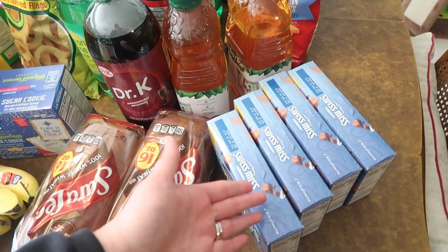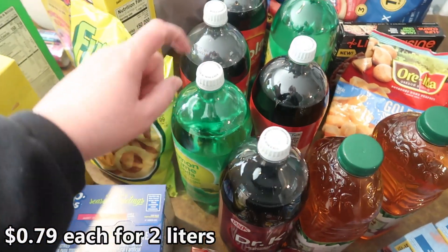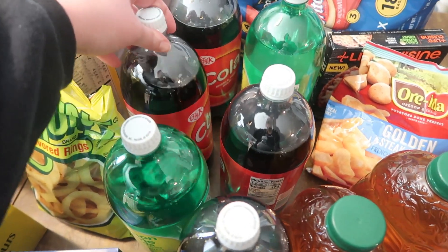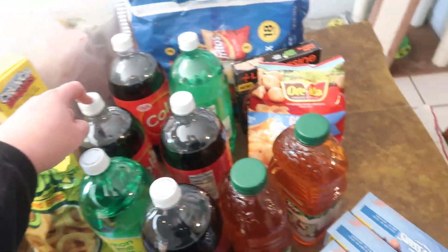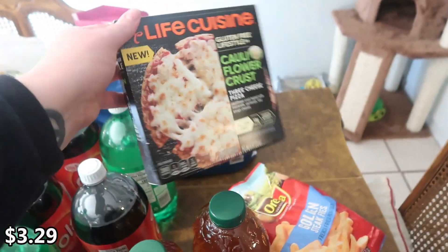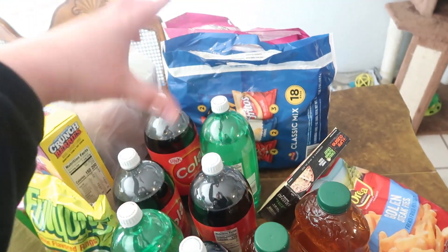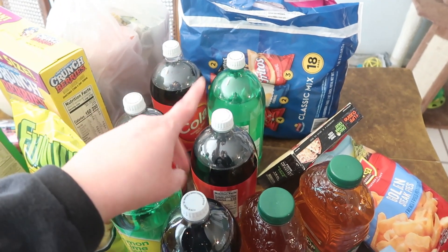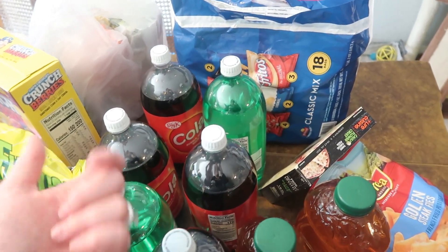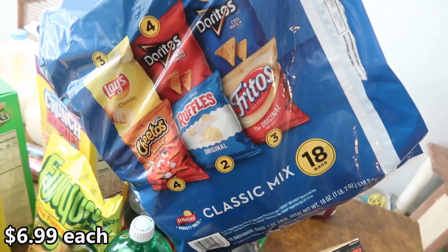Two apple juices, here's the other Dr. K, two knockoff Sprites — lemon lime soda — and then three Cokes basically for the party. French fries to go with her burgers, this was on sale. Instead of doing giant bags of chips poured into big bowls for everybody to rifle through, this time — since there are more people coming to her party than Connor's — I got two different packs of chips so people can just grab the bag itself.